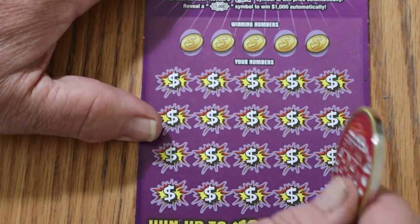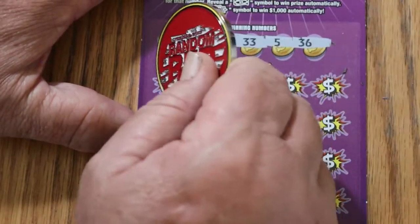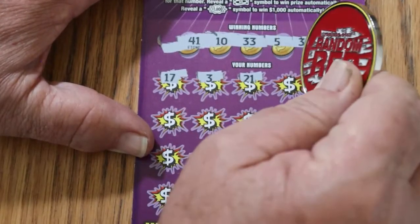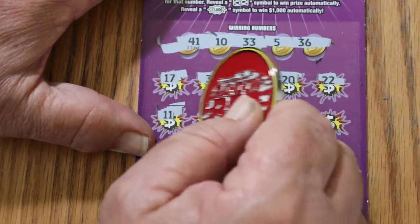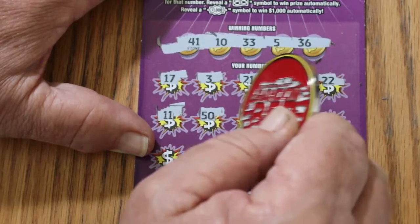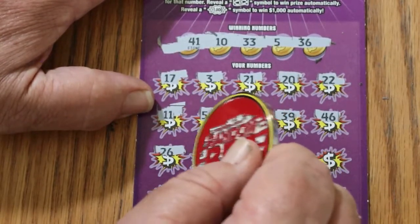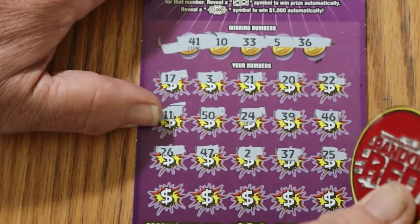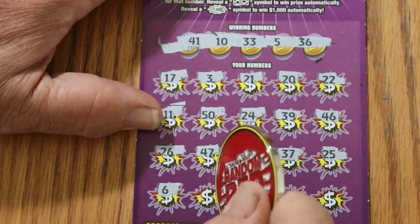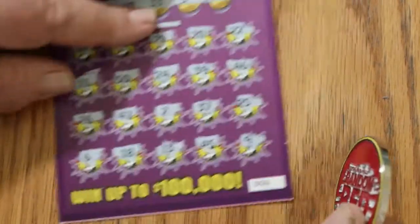Okay, ticket 56. We are starting to edge slightly into overall odds territory for a win. Let's see what happens. Numbers: 41, 10, 33, 5, and 36. 46, 17, 3, 21, 20, 22, 11, 50, 24, 39, 46, 26, 47. Then 47, 2, 37, 25, number 6, 18, 13, 45, and 9. Nothing on that one.